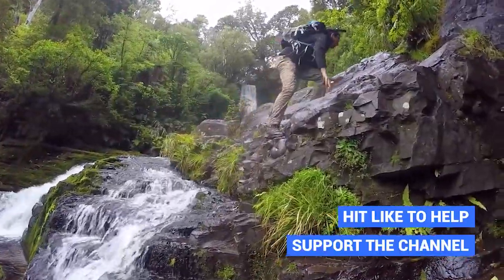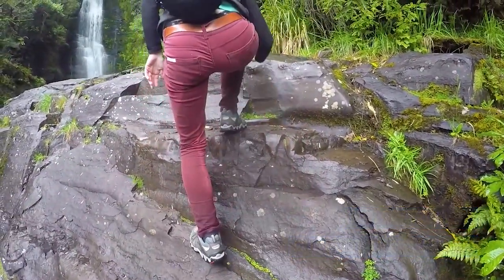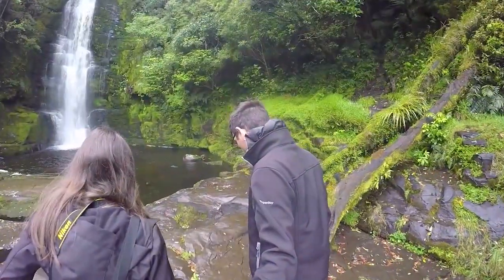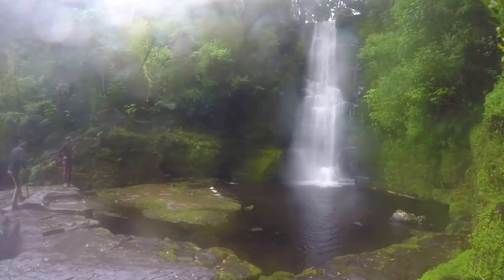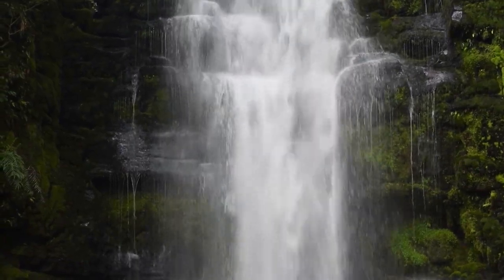Robin is leading the way on these natural steps that seem to be perfectly formed for climbing. We are making our way to the top section of McLean Falls, which is this lovely long drop waterfall into a plunge pool below, absolutely surrounded by vibrant green moss.